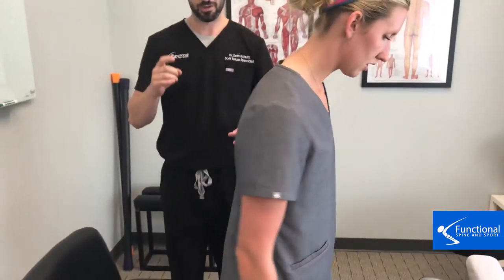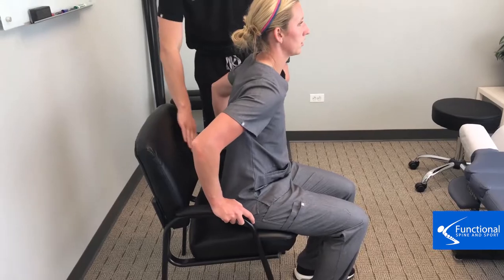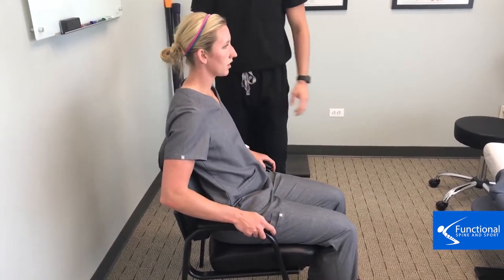Sam here is going to demonstrate the sit-slide-lean posture for us. What you're going to do first is sit on the edge of the chair, slide your butt back so it hits the back of the chair, and then lean back into the chair just like this.